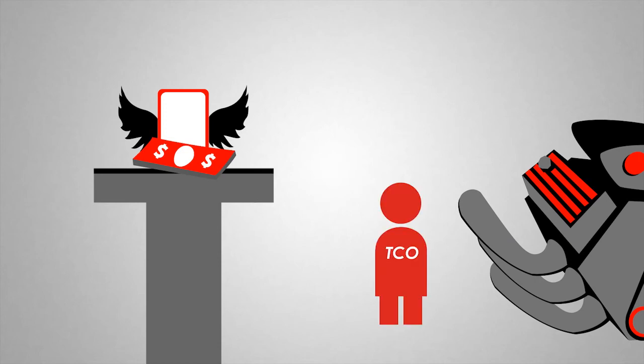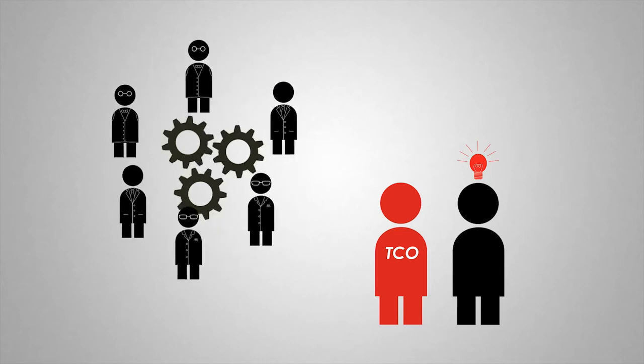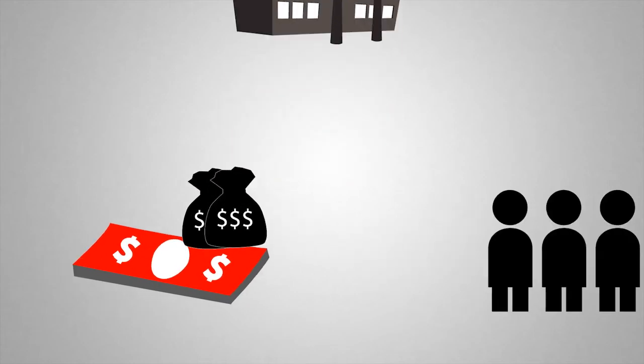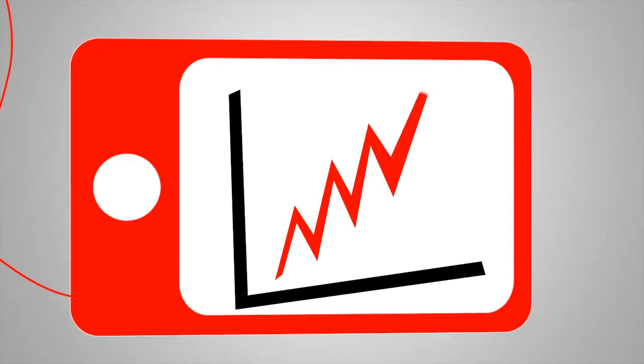In this stage, the TCO and the inventor create a commercialization plan, presenting that plan to a committee made up of investors, entrepreneurs, and subject matter experts. Specific requests for financial support are made, and resources from both the university and the community can be allocated to move technologies forward. It is possible to receive additional funds, and the criteria to do so depends on the milestones met and commercial viability of the new technology.